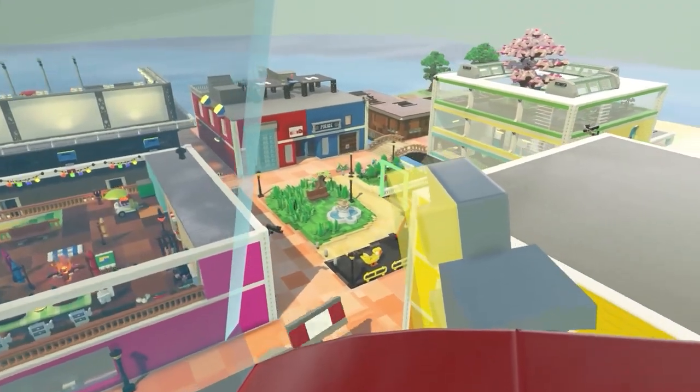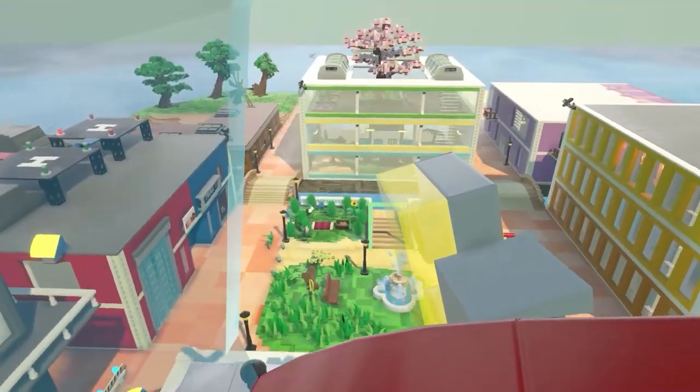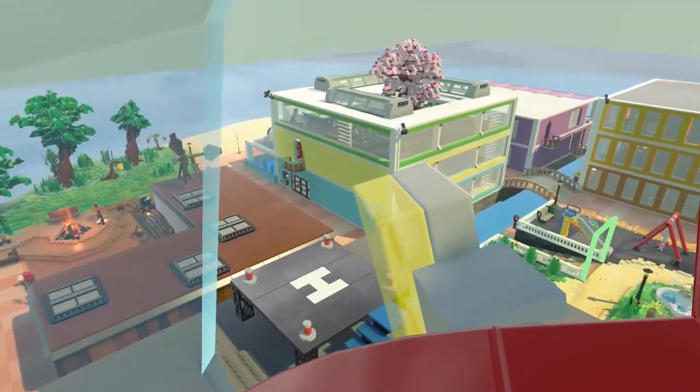Welcome to ABC Island! Let's learn and practice ABCs together! Get ready!